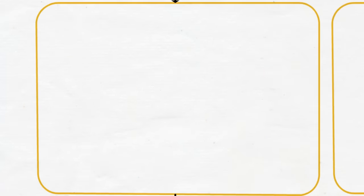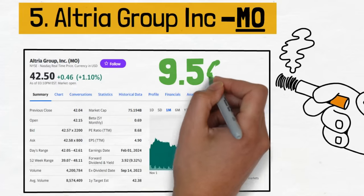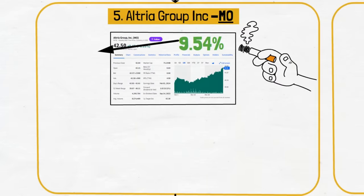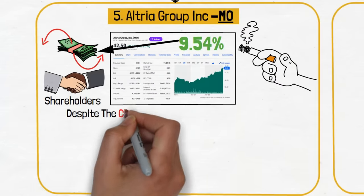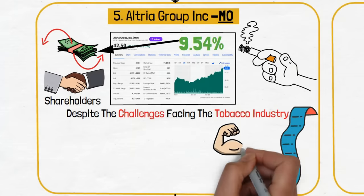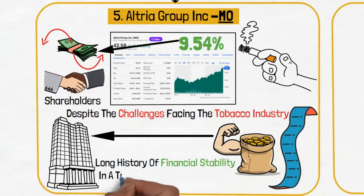Our fifth stock is Altria Group Inc., known by the ticker symbol MO. This company is a leader in the tobacco industry, offering a 9.54% dividend yield. This high yield reflects the company's strong cash flow and commitment to shareholder returns, despite the challenges facing the tobacco industry. MO's role in the portfolio is to provide robust dividend income backed by a company with a long history of financial stability in a traditionally stable industry.